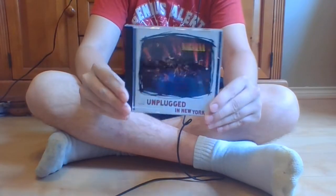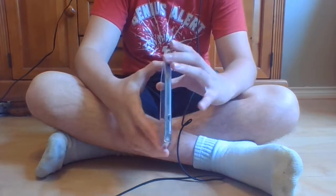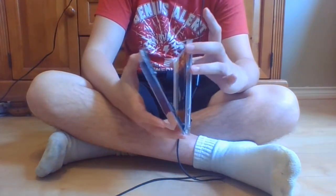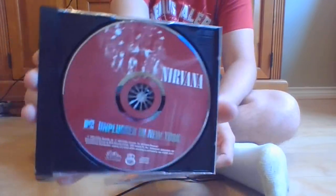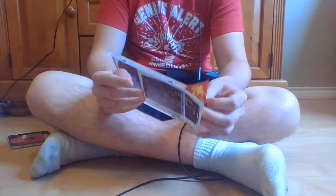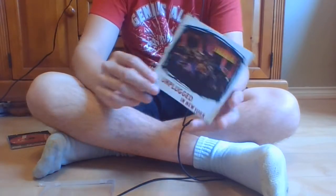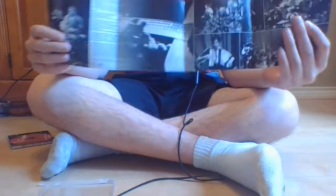The first CD I ever got was back in January — this is MTV Unplugged by Nirvana. It was released in 1994. It's a really nice CD. I've listened to it on the stereo I have here. If we open it — my CD case broke — but this is what the CD looks like inside. The thing about CDs, if you didn't know, is that you can actually remove the front cover; they're called the liner notes, and basically it's a little booklet.